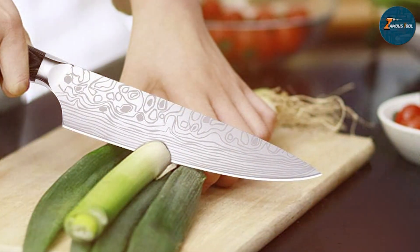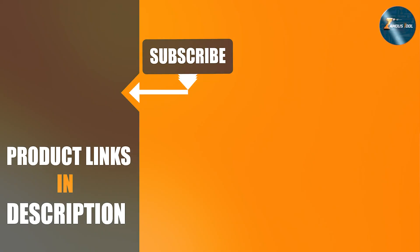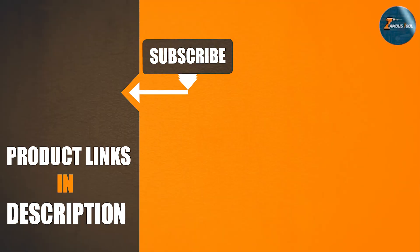Thank you for joining us on this journey through the seven best chef knives. We hope this review has helped you find the perfect knife for your kitchen needs. Don't forget to like, comment, and subscribe for more reviews and kitchen tips. Happy cooking!